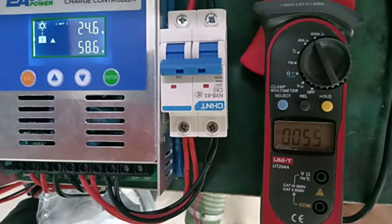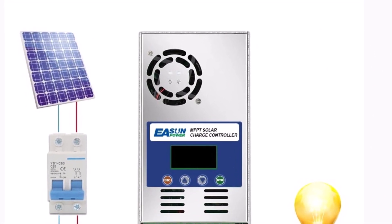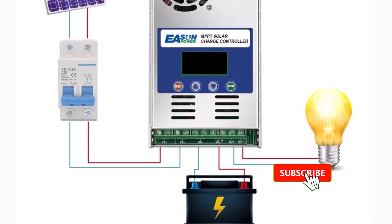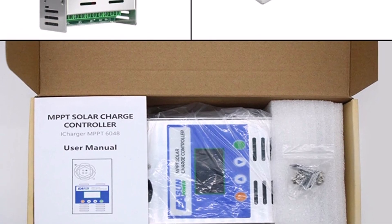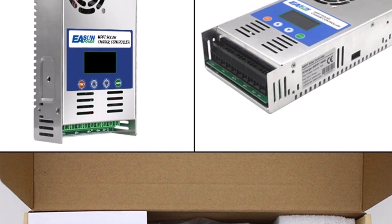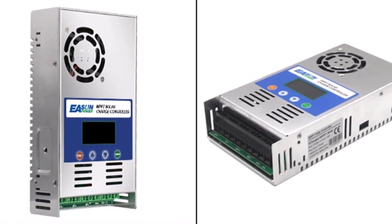Certified by CE, it supports both lead-acid and lithium batteries and weighs only 1.2 kg, making it compact and easy to install. The EASUN Power 60A MPPT controller is ideal for anyone seeking a robust, smart, and efficient solar management solution. Its wide compatibility and reliable performance make it perfect for residential or commercial solar systems. Highly recommended for maximizing solar energy efficiency.